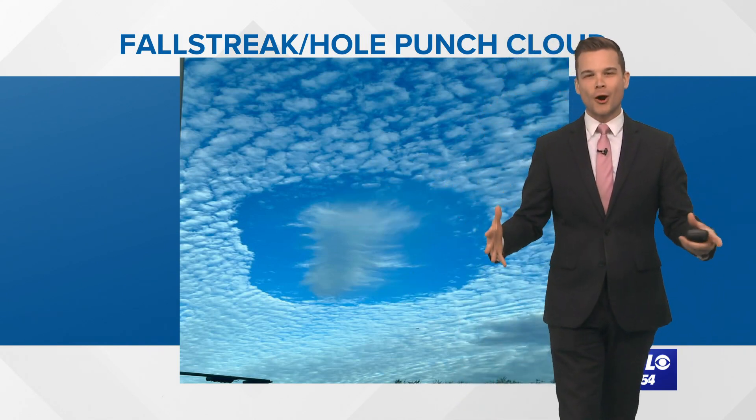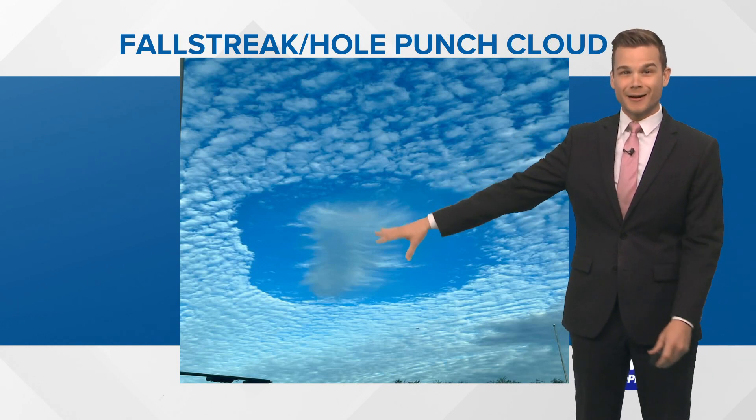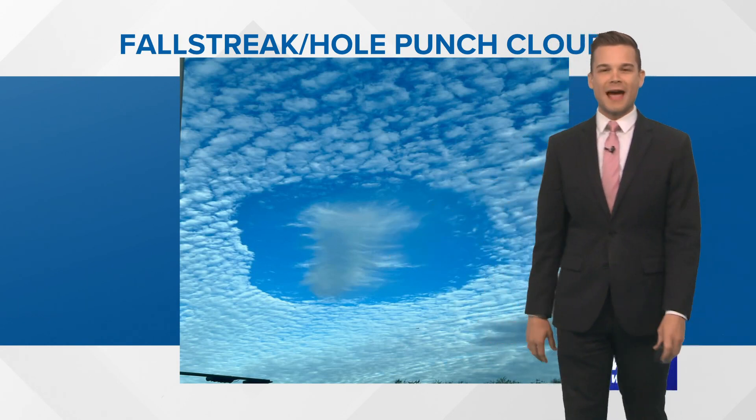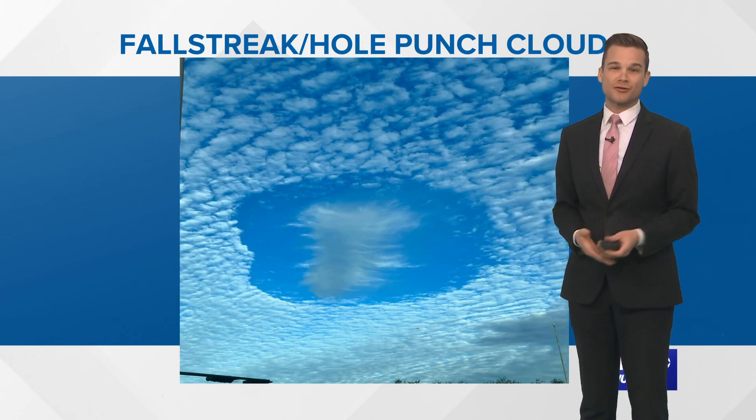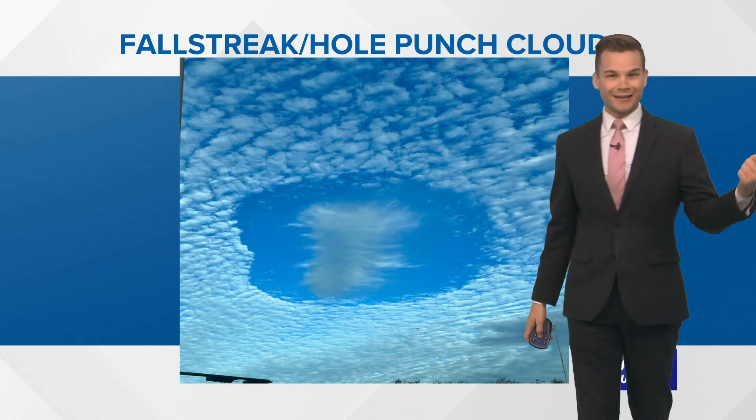And that's why you get kind of a perfect circle. So that's what happened yesterday. We had a ton of people asking about this. It happened in the middle of the afternoon. It is quite rare — we don't see it very often — but whenever it happens over a huge metropolitan area like New Orleans, a lot of people see it.